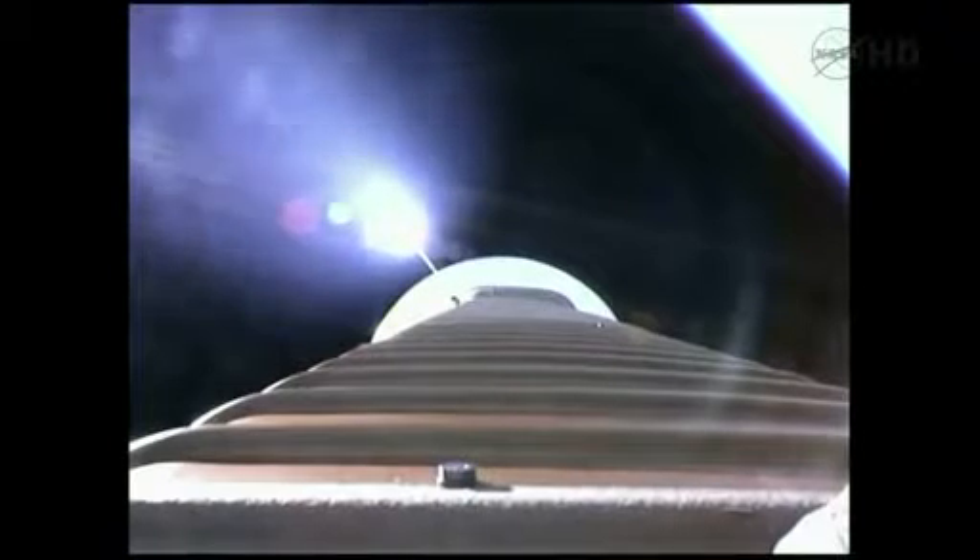And we've throttled down to hold a constant 2.5 G level for payload fairing jettison. And we've fired the pyrovalve, pressurizing the RCS bottle. Pressure increasing in the loop as expected.